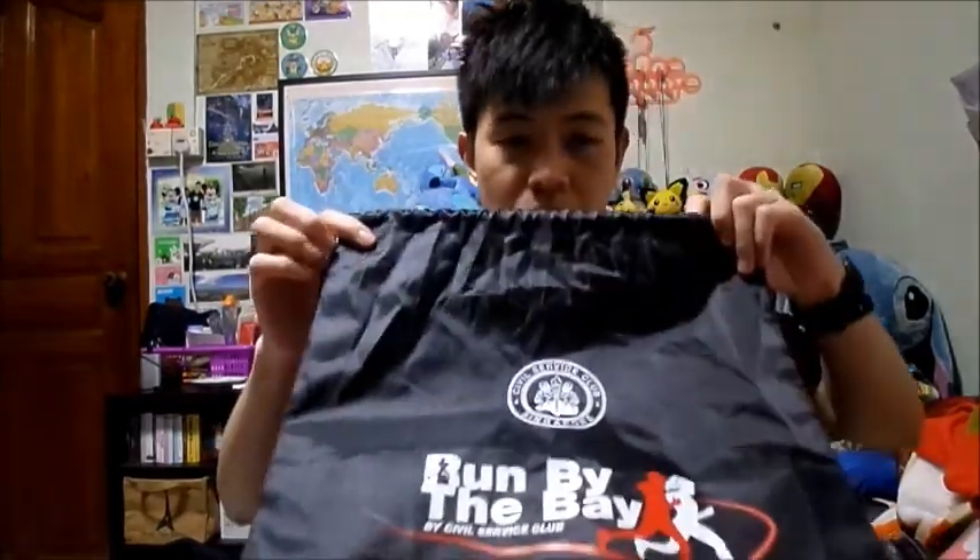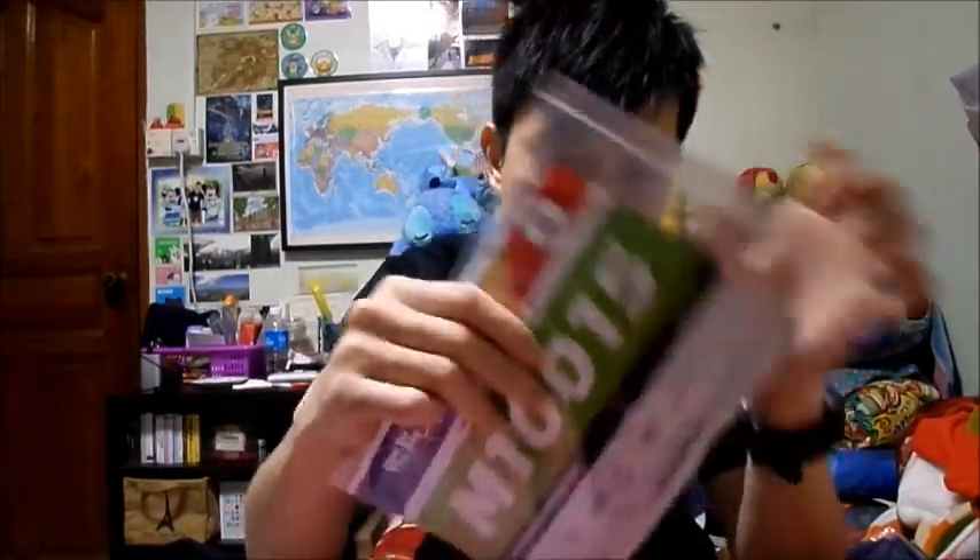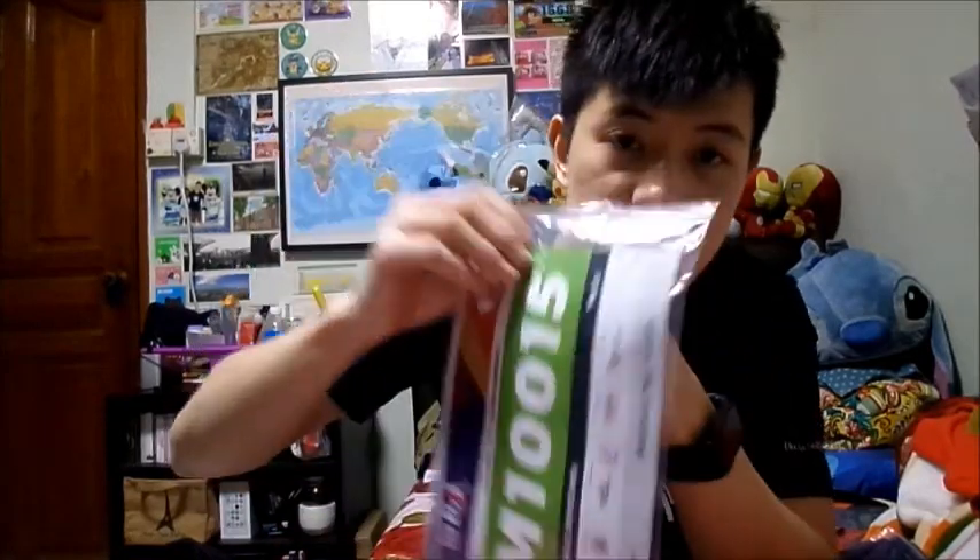So first of all, you get this pretty cool drawstring bag. It's a bit fancy but I think it's still alright. Let's put this aside. Next we have the race bib, and yeah, the race bib itself.